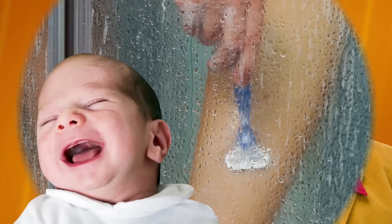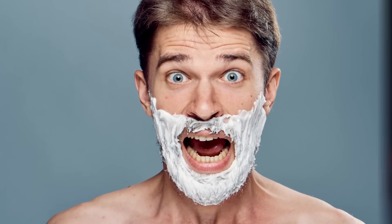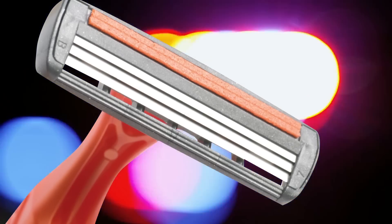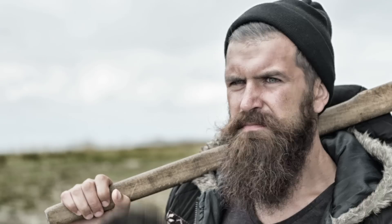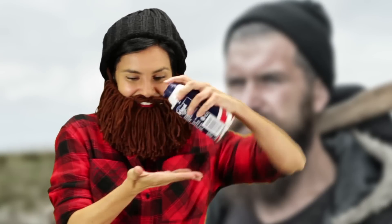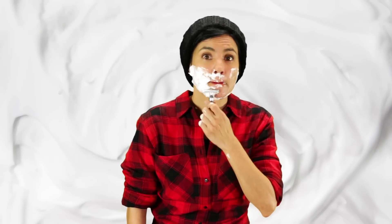Whether you rock sideburns or baby smooth legs, all shavers alike share one thing in common: the existential threat of razor sharp metal. Razor burn and nicks and cuts are enough to make some folks go full lumberjack, but for the rest of us, shaving cream packs the custom chemistry needed to keep our precious skin safe from harm.